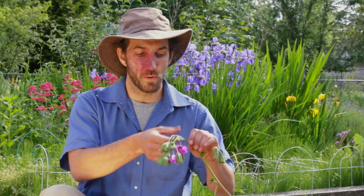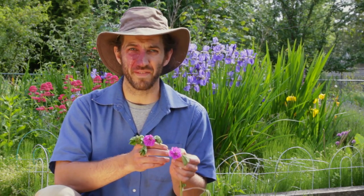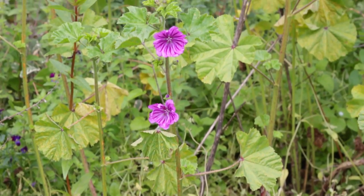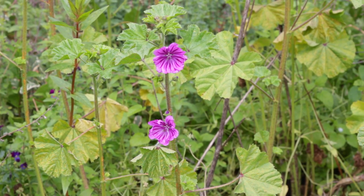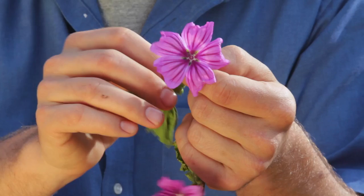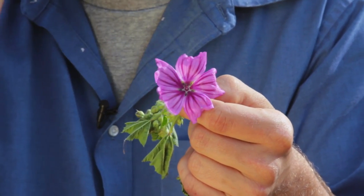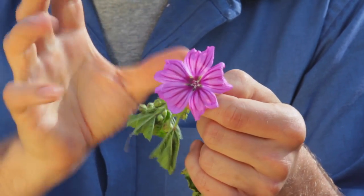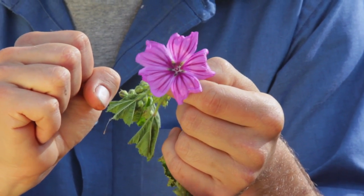Next up is one of my favorites, and this is mallow. There are a couple of different varieties of mallow around. The flower is one of the easiest ways to identify it — it's got five petals with these really unique lines on them. And when they close up, people say that when they're starting to go to seed it looks a bit like a cheese wheel.